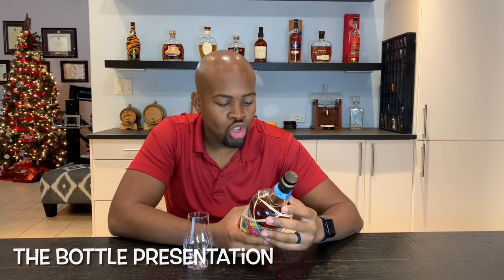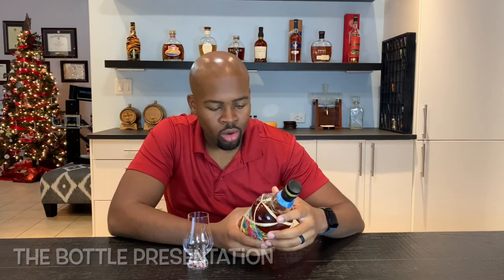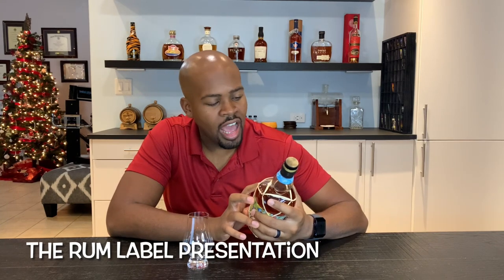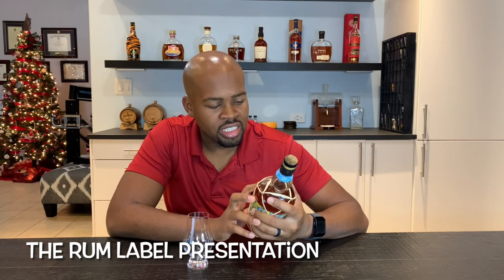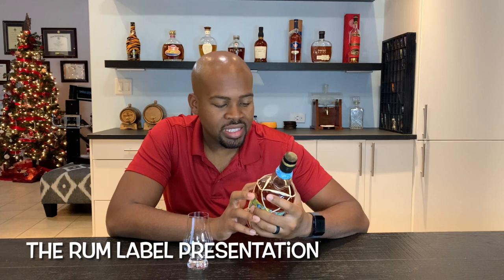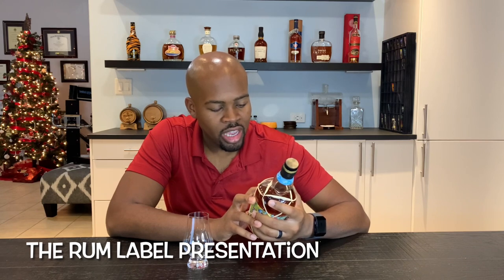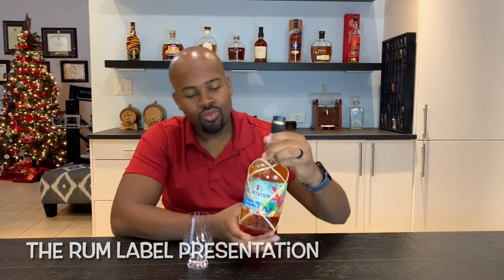It says double barrel rum. It was aged in the Fiji Islands and then in France. They call out the master blender, Andre Gabriel. It's 40% ABV. The back label reads: from pristine lagoons to the fresh lush jungles, Plantation Isle of Fiji is an ode to the beauty of Fiji island. Its delicious rum is made using traditional techniques and local Fiji sugar cane, first aged no less than two years in the tropical climate in Bourbon casks, then sailed to the southwest of France for one more year of maturation in French oak.